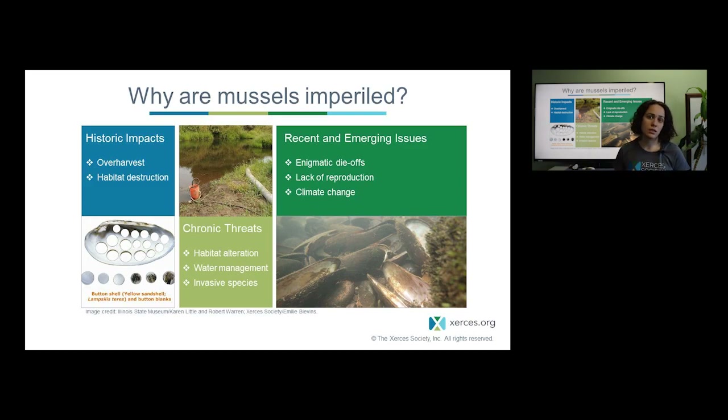Mussels were also used in the pearl culturing industry, which at one point resulted in the overharvest of mussels in many rivers. Habitat destruction was also a major issue historically, where humans developed waterways for hydropower, transportation, and other uses, resulting in early declines of many mussel species — particularly in the eastern U.S., where species actually went extinct. More recently, mussels have faced chronic threats including continued habitat alteration such as dredging, channelizing and straightening rivers, developing shorefront properties, and other waterway impacts.